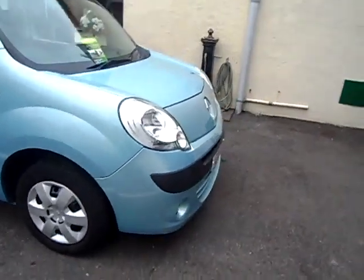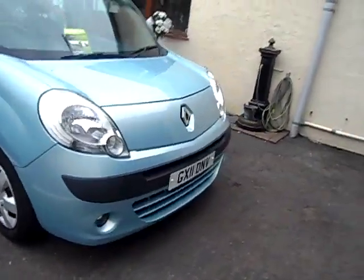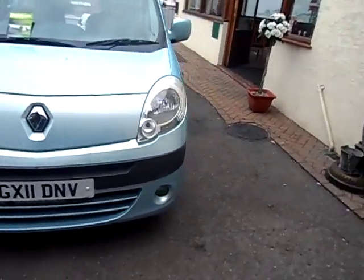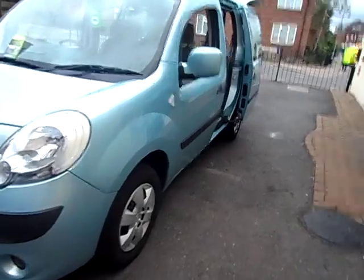The Renault Kangoo in its older shape has been a star, but in its newer shape, based on the Renault Scenic, it's even better. And this is one of those.